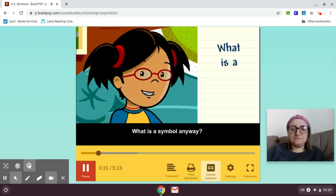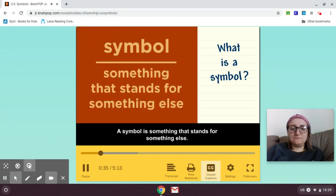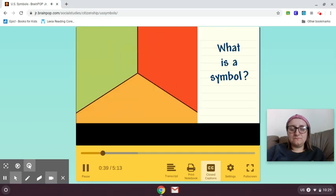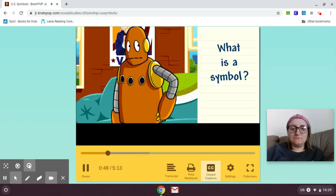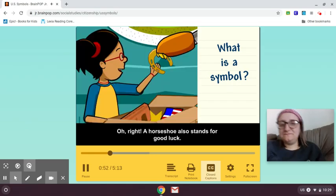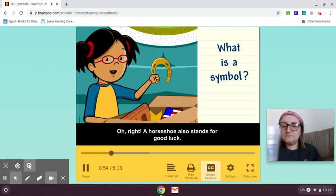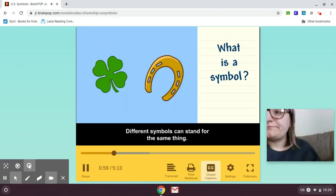What is a symbol anyway? A symbol is something that stands for something else. A heart is a symbol of love, and a dove is a symbol of peace, and a four-leaf clover stands for good luck. A horseshoe also stands for good luck. Different symbols can stand for the same thing.